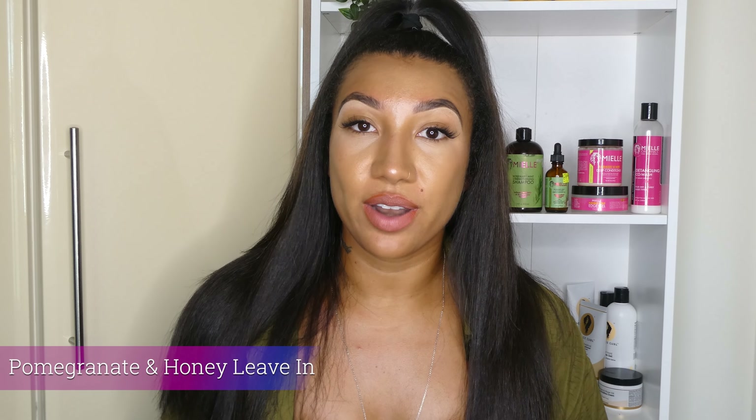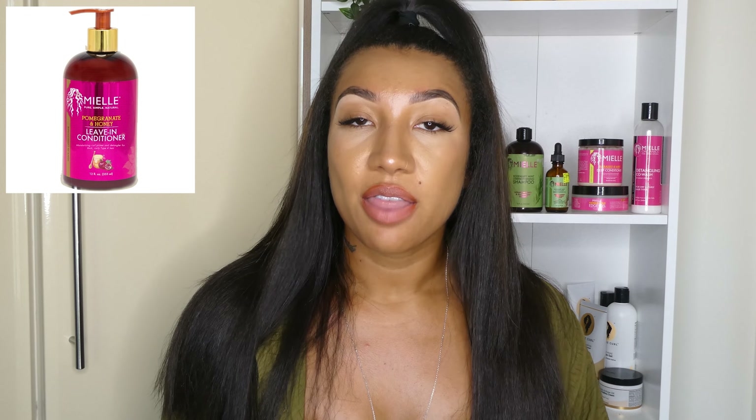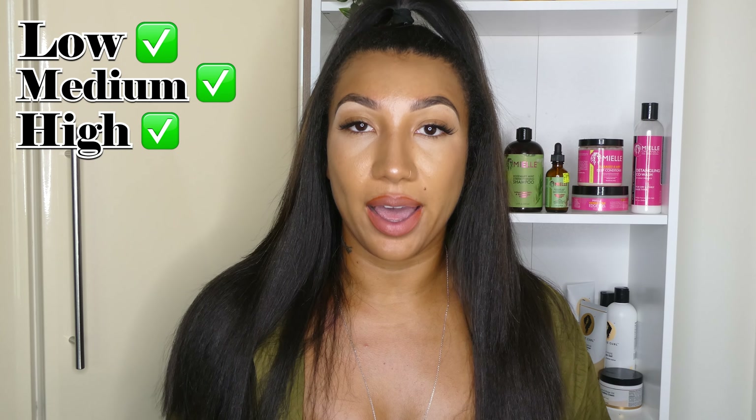The next product I actually don't have physically because I just threw it out because I used all of it, which is the pomegranate and honey leave-in conditioner. This one is also really good for low porosity hair, medium porosity hair and high porosity hair.